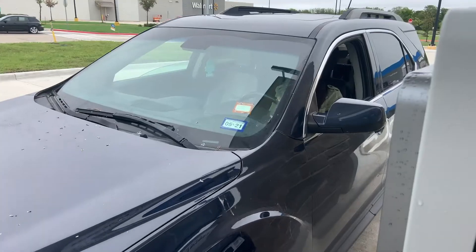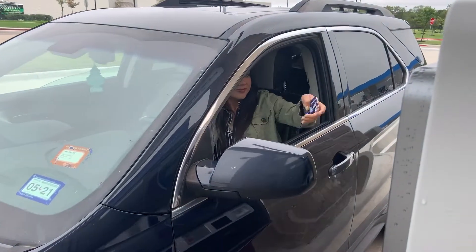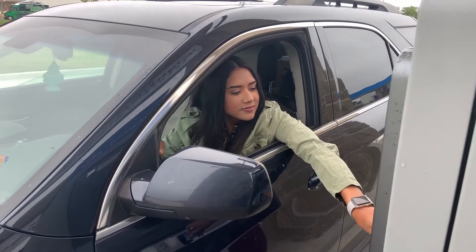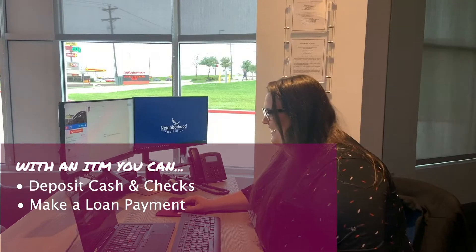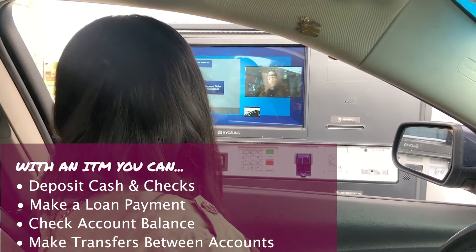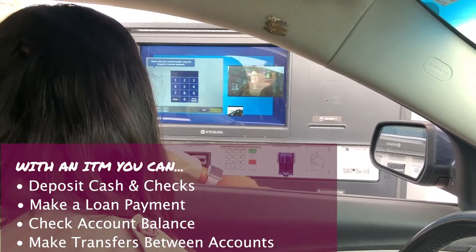With the Neighborhood Credit Union ITM, you can do everything you would at an ATM and more. Conveniently and securely deposit cash and checks, make a loan payment, check your account balance, and make transfers between accounts.